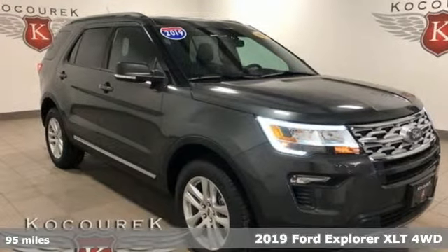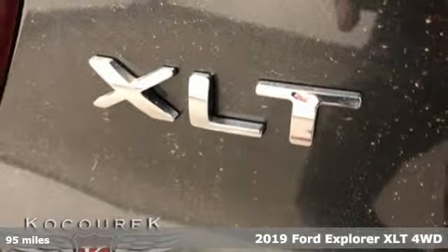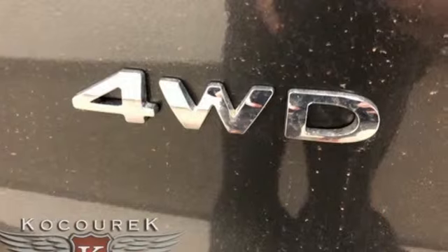It's a new 2019 Ford Explorer, aptly named, handsomely appointed. When people talk about the beautiful scenery, they'll be talking about this Explorer too.